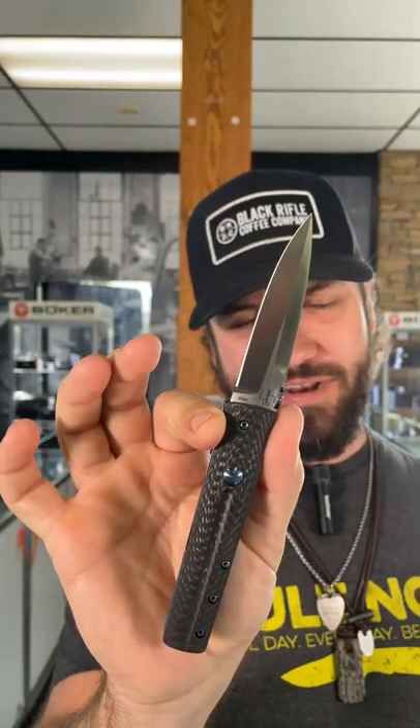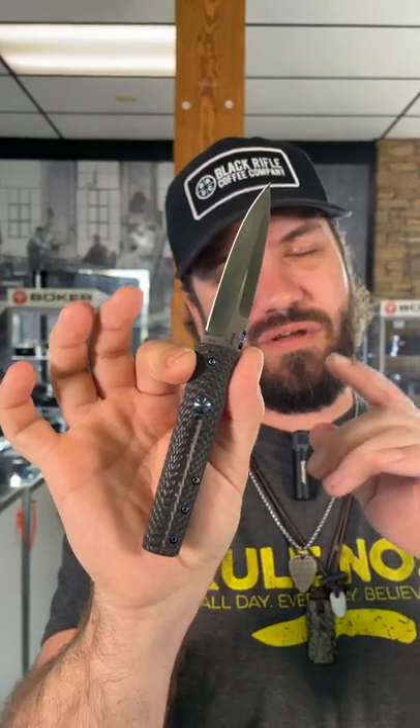What's happening everybody, we are back at the Daily Grind and today we've got that brand new Boker ice pick dagger designed by Chuck Gadratus. This is a beautiful knife — 3.23 inch on that VG10 dagger blade right there.